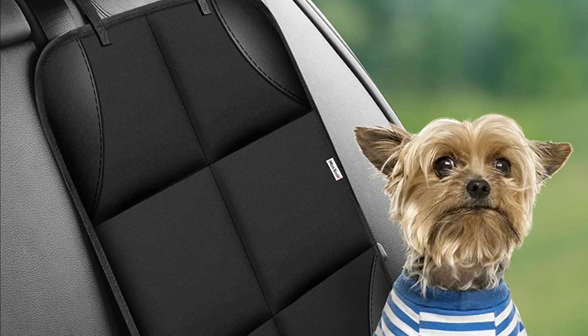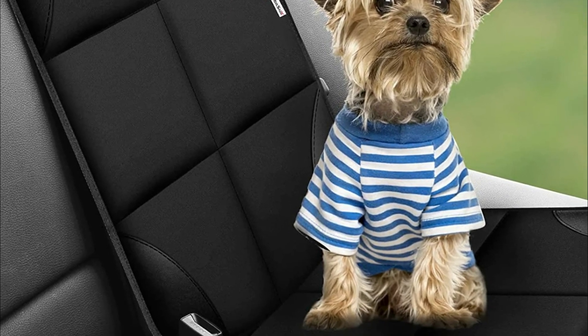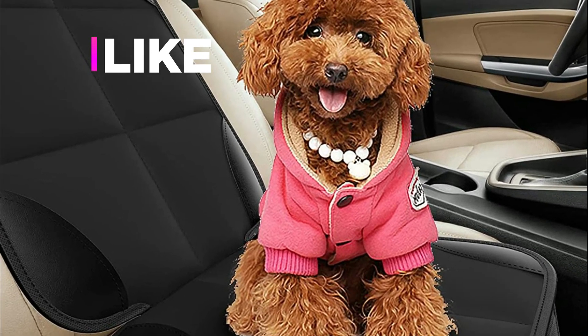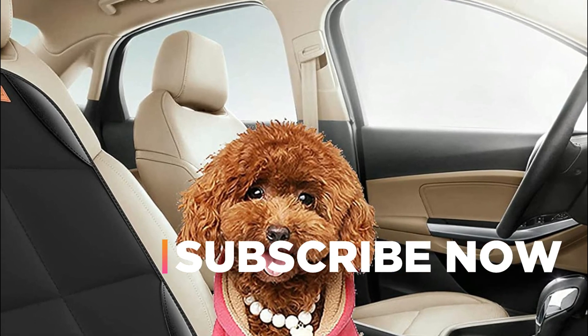Hope you found this video helpful in finding the best car seat protectors. If you found this helpful, please give a like, comment your valuable opinion, and tell us which one is perfect for you. Subscribe to our channel to get the latest updates on different product reviews.